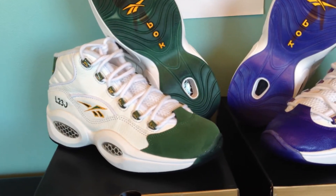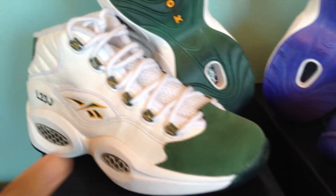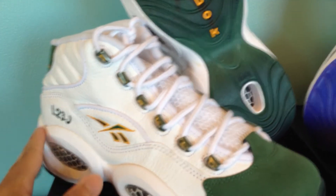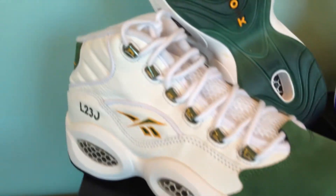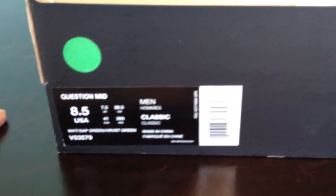The quality on these Reeboks is very much on point, especially the Packers collaborations with Reebok — they use premium materials. The leather on this has a tumble leather on the side, really really nice, and it has a suede toe box which is really really soft. Apart from that it's a Reebok Question silhouette. Looking at the box: Reebok Question Mid, colorway is white, sap green, harvest gold.